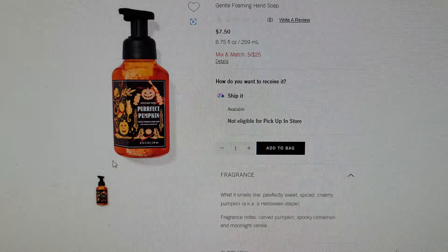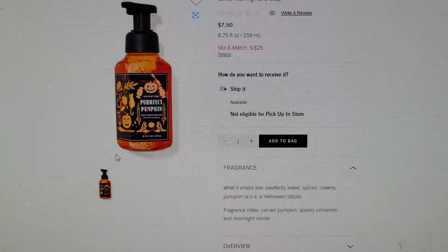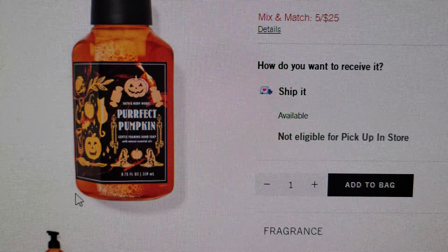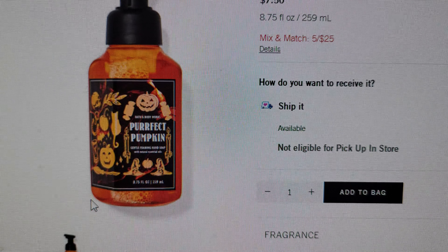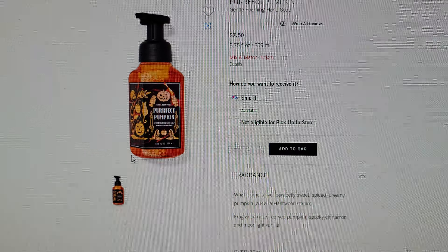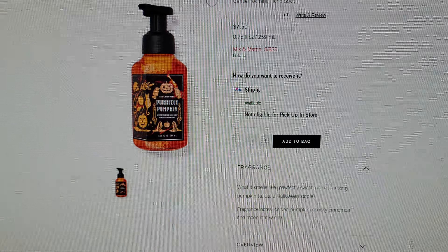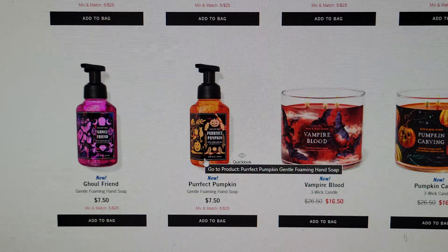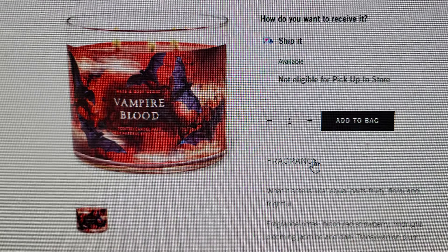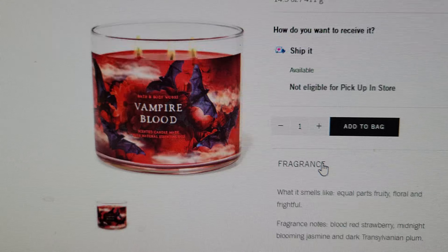This is Perfect Pumpkin — so cute how they did that. The notes are carved pumpkins, spooky cinnamon, and moonlight vanilla. I don't remember it being called Perfect Pumpkin before, so I think that's new — or they played on the word 'perfect,' because I don't remember it from last year.